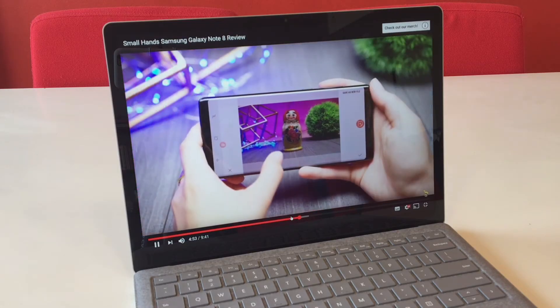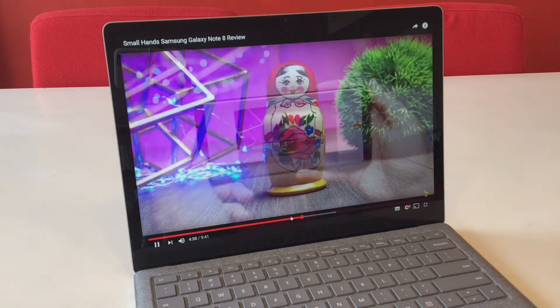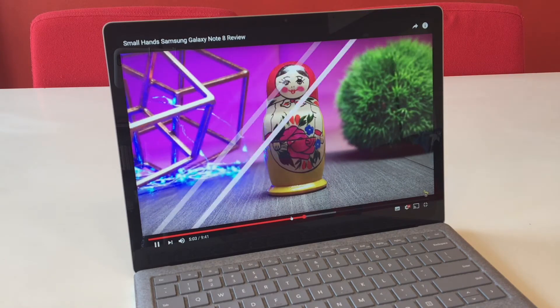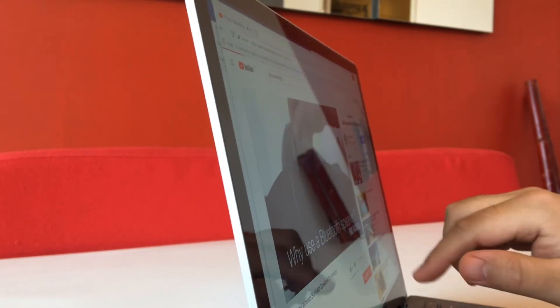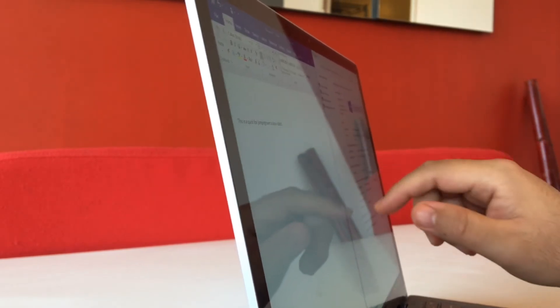The 13.5-inch touchscreen is bright and crisp, with great contrast and viewing angles, though it seems a bit warm to me. It has a resolution of 2256x1504, which is an aspect ratio of 3 to 2, providing more vertical space than 16:9 or 16:10 screens used on most other laptops. The additional vertical space is great for productivity tasks, but you'll see black bars when watching movies. The touchscreen works as expected. There's a solid hinge, but there's still some screen wobble. I didn't test the Surface Pen, but the utility is limited as the angle makes it awkward for writing or drawing.